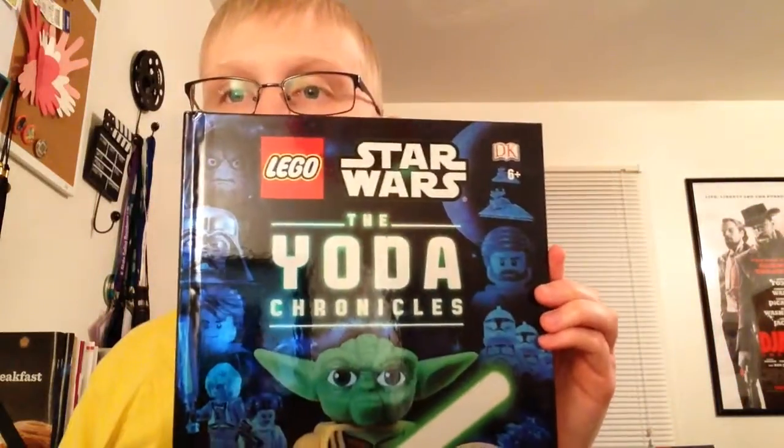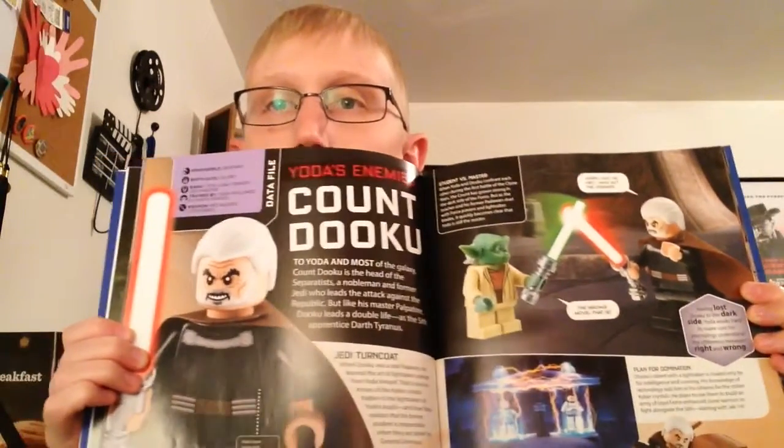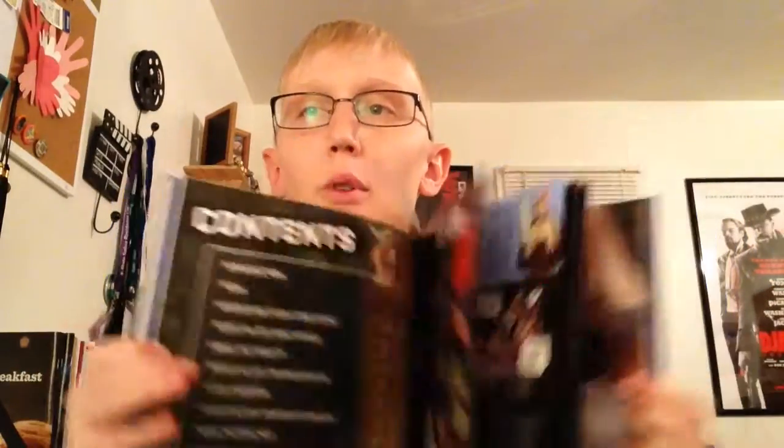I got a book called the Lego Star Wars: The Yoda Chronicles — pretty interesting book. It talks about Yoda and kind of everything that he's helped make, who he's trained, and who he's been an apprentice for.